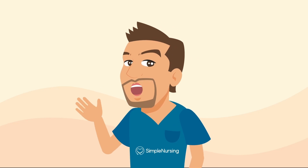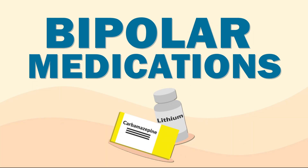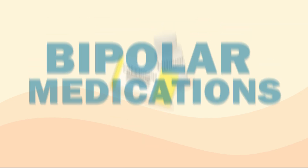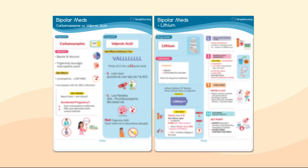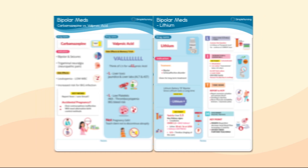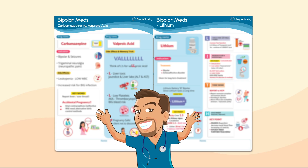Hey guys, it's Nurse Mike here with SimpleNursing.com. Today, we're breaking down bipolar medications — lithium, valproic acid, and more — including all the key side effects, teaching tips, and all the NCLEX warnings that love to show up on exams. Be sure to grab these mental health study guides inside the membership area.